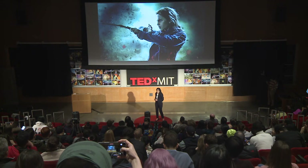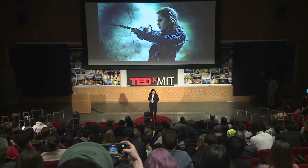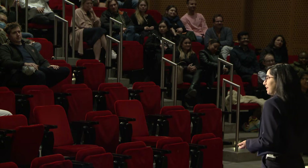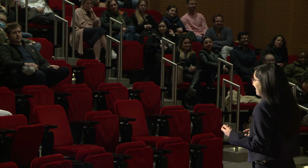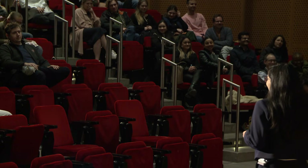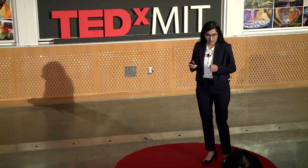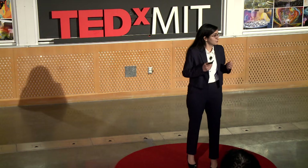But as you might have noticed, I did not get into Hogwarts. So I came to my backup school, MIT, and I made my own magic. I can now have spells that are even more powerful than Hermione's, because I don't need a wand. I can see the invisible. Let me show you my first spell.